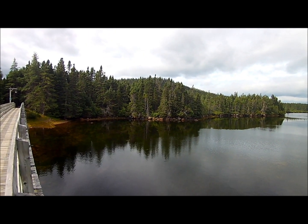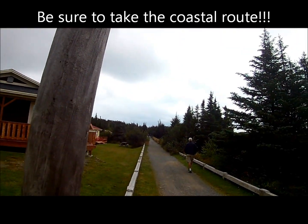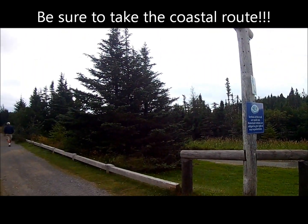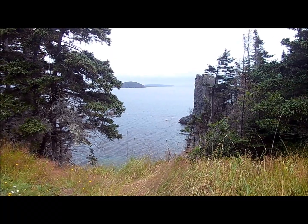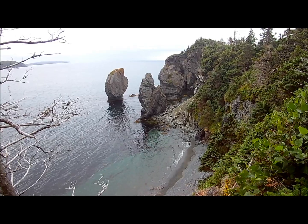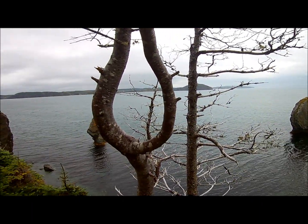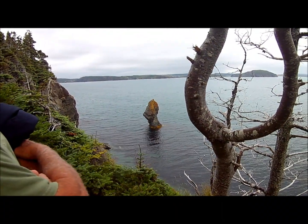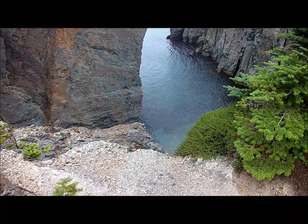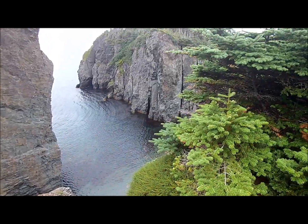It's really beautiful here, just from the bridge. We're at the Skirwink Trail in Port Rexton. It's a loop trail. Here's our first water lookout. This is our second lookout point. There's a rock out of nowhere right there. It's almost like a gorge down there.